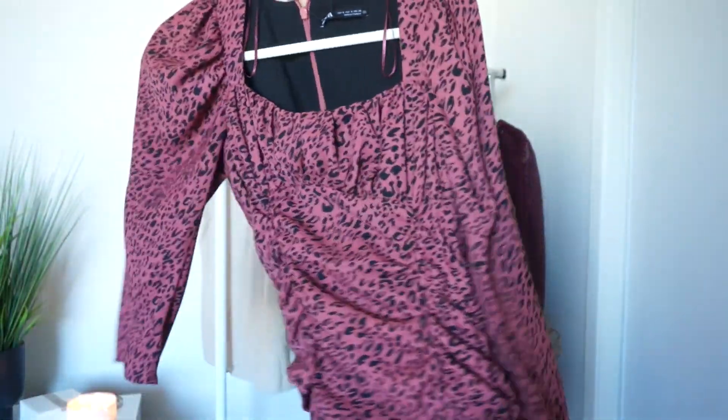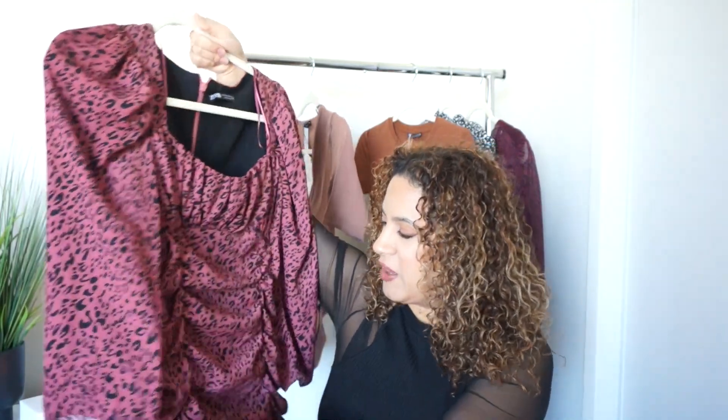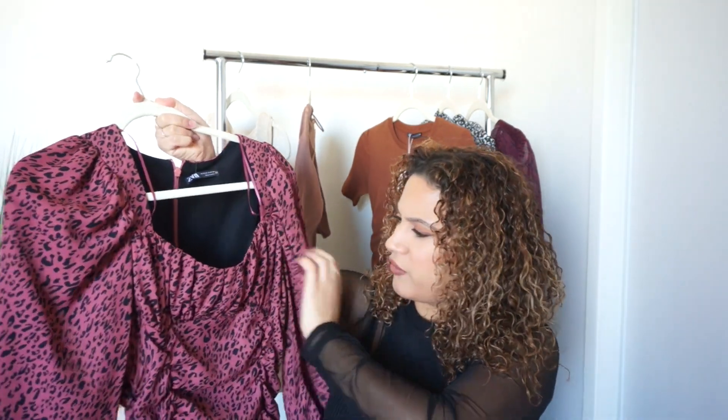I want to talk about this dress because I love it — it's so, so pretty. It looks like one of those dresses that would fit so flattering. Unfortunately, this did not fit. I could not get the zipper up at all, and I got this in a size small. The chest area is really small too, so that wouldn't have fit either. I just love it — the color is really pretty and I was hoping it would fit. I don't think they had a medium. This was on sale for $29.99, and this is the one item that is going to go back because it just doesn't fit.